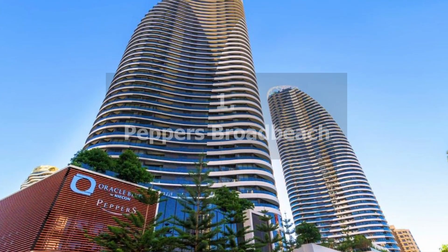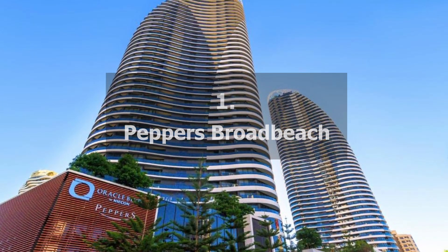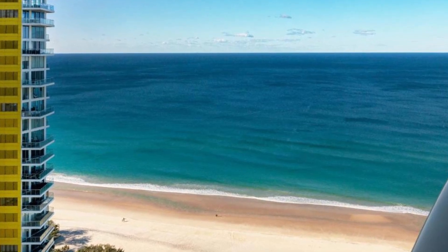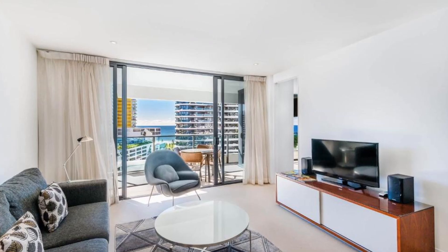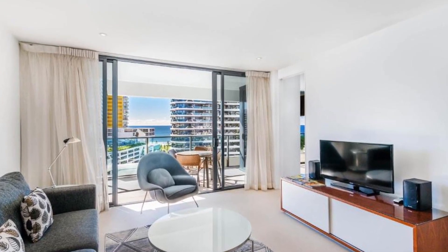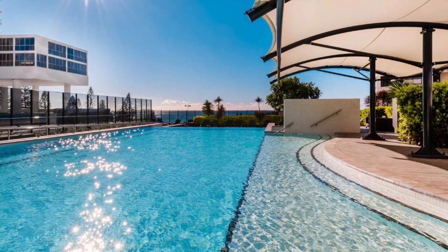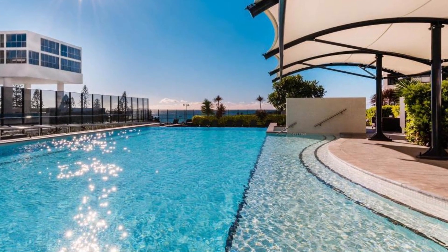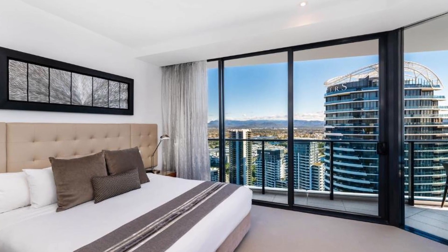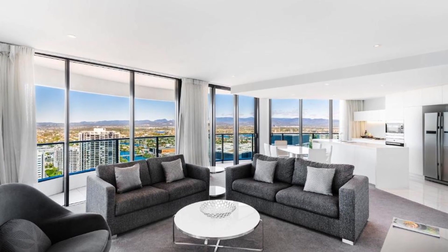Recommendation number 1: Pepper's Broadbeach. The beach is about a five-minute walk from this property. This hotel has opulent accommodations with complimentary Wi-Fi and parking for one vehicle. Zen gardens, tai chi lawns, private movies, a hot tub, guest lounges, a teppanyaki barbecue, a steam room, and a sauna are among the amenities.